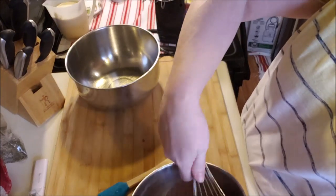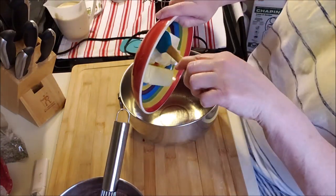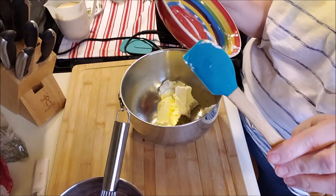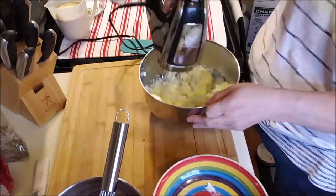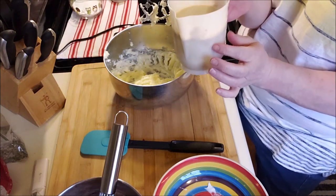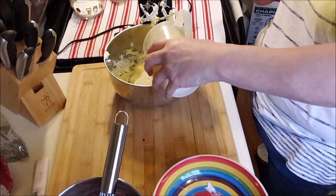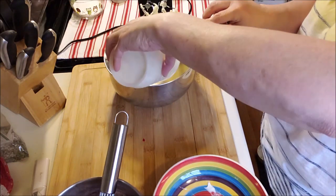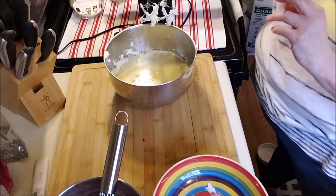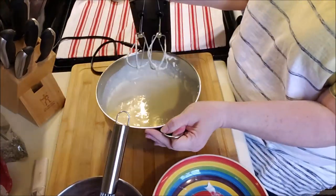Now in this bowl I have some cream cheese and butter that has been brought to room temperature and softened. We're gonna whip that up. In here I also have heavy cream, eggs, vanilla, and sour cream — those are going in and getting whipped together. I forgot the sweetener — oops — probably should have put that in with everything else, but that's okay. A cup of a keto-approved sweetener goes in now.